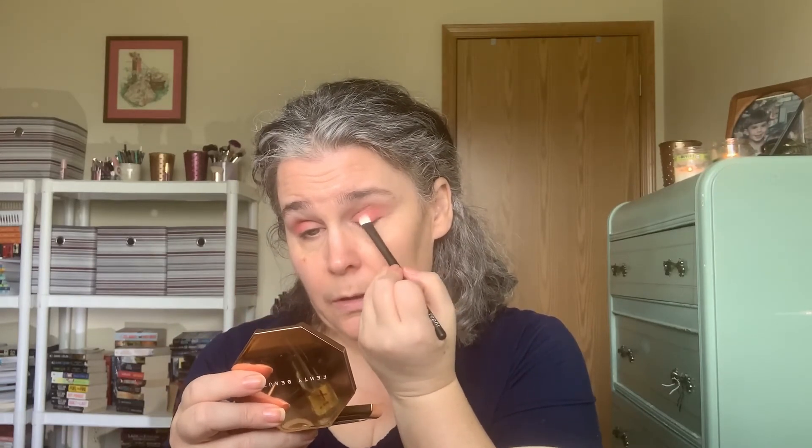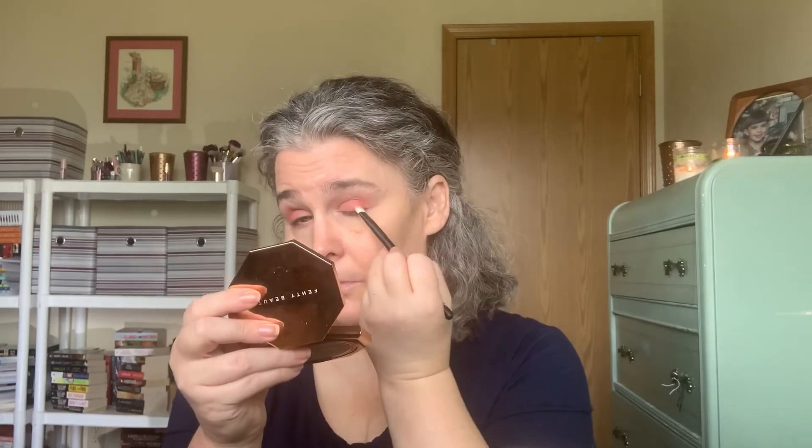I took that OOO and just ran it over my lid. This look is going in a totally different direction — I don't want to build it up to the same intensity as the outer corner of my lid. I just want a little bit of color there, and I may have to go in with a different shade on the outer corner once I lay down my other eyeshadow, but we'll see.